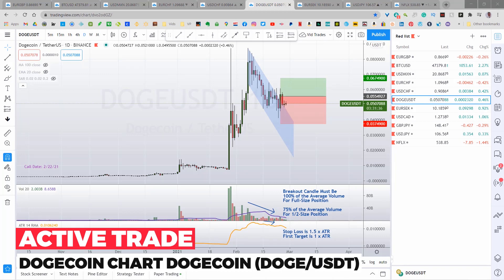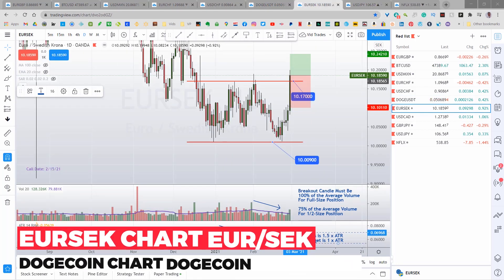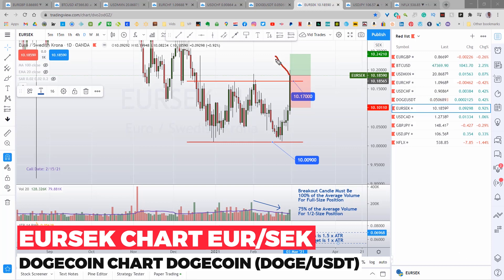The cryptocurrency Dogecoin triggered a buy on Wednesday right here, then pulled back and retested the bull flag twice. Still waiting for it to go up and hit the target. And lastly, the euro Swedish krona triggered a buy signal on Friday and I bought it. The stop is 10,10,11 and the first target is 10,24,21. We'll see how it goes.